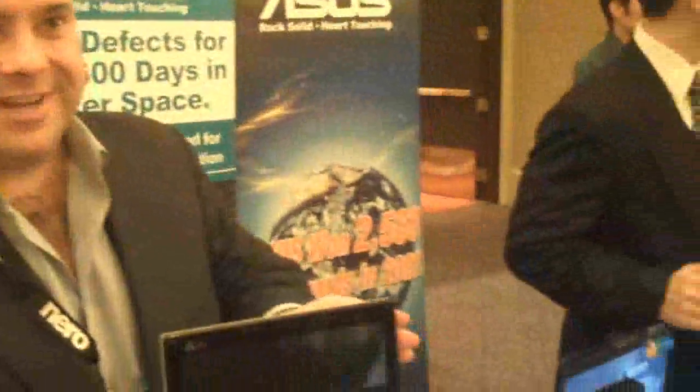This is Rob Bushway with GottaBeMobile.com bringing you another CES 2009 video sponsored by Lenovo.